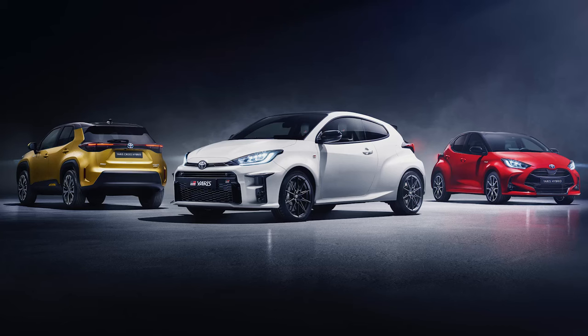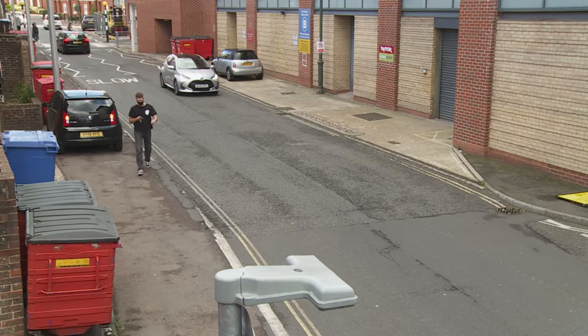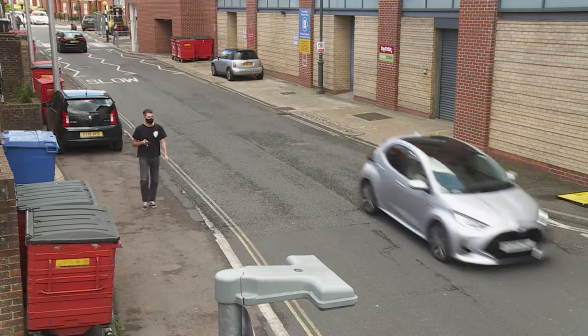A GR Yaris powers to 62 in just 5.5 seconds. It gets a more sophisticated double wishbone rear suspension setup, bigger brakes, and three preset torque distribution settings: Normal, Sport and Track. That GR model is a car we can't wait to try, but a typical Yaris hybrid owner would probably hate it. It is, after all, utterly opposite to what this little Toyota tries to be in mainstream form.